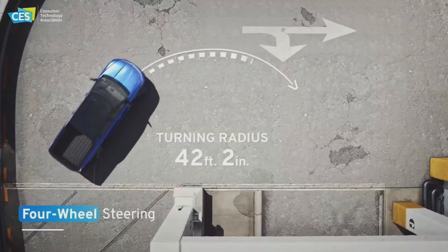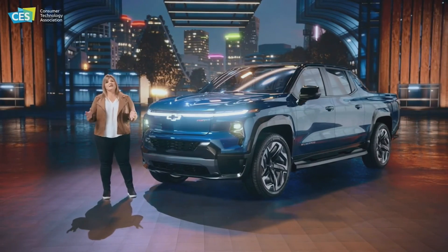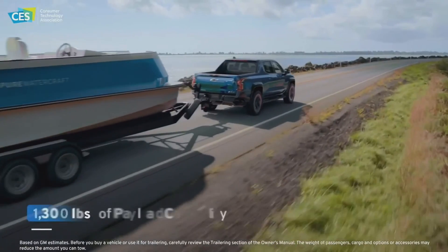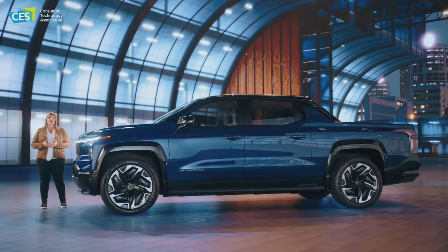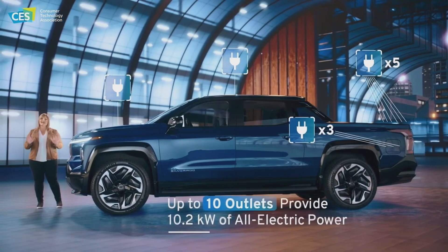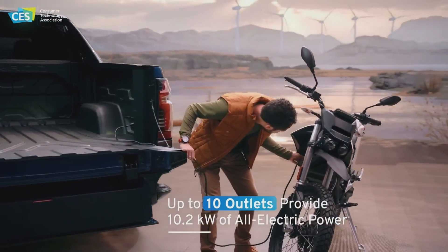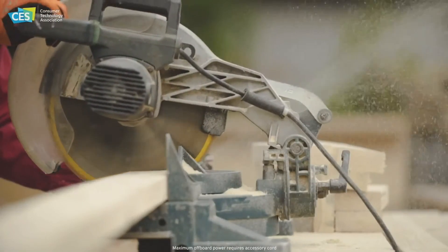Four-wheel steering offers a tighter turning radius at low speeds and improved handling and stability at higher speeds, including great trailering dynamics. The RST model offers up to 10,000 pounds of towing capability and 1,300 pounds of payload. When combined with the available accessory power bar, the power-based charging system offers up to 10 outlets providing a total of 10.2 kilowatts of all-electric power for your campsite, job site, or even your home.